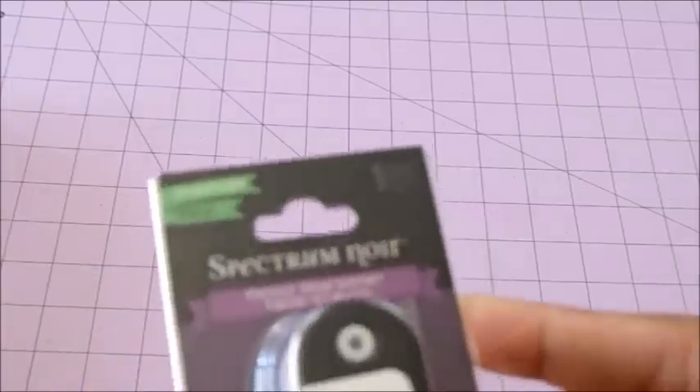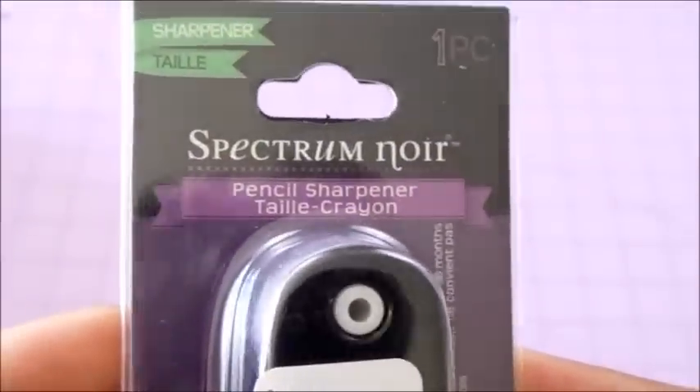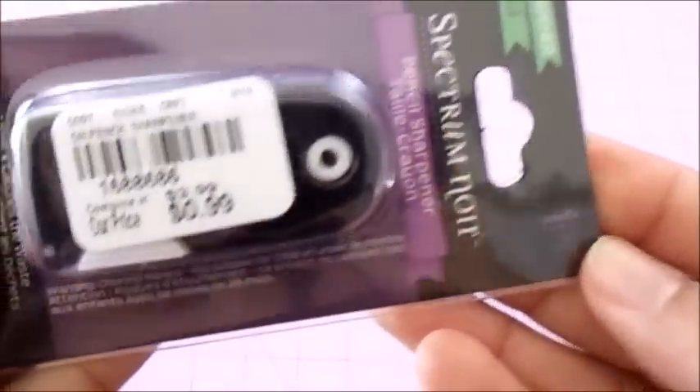I don't know how good this sharpener is but I want to give it a try. It's from Spectrum Noir — I have my color pencils and I hope this is good enough to sharpen them. Here is the price for that.